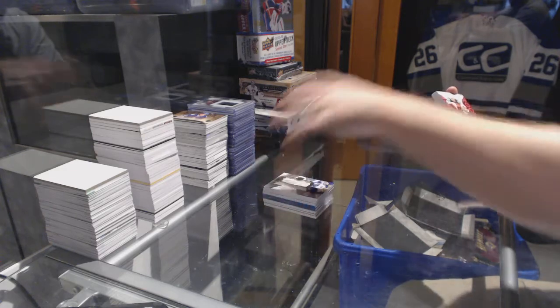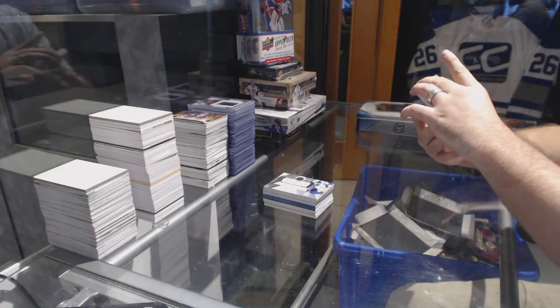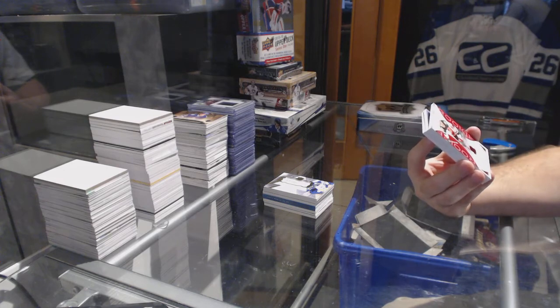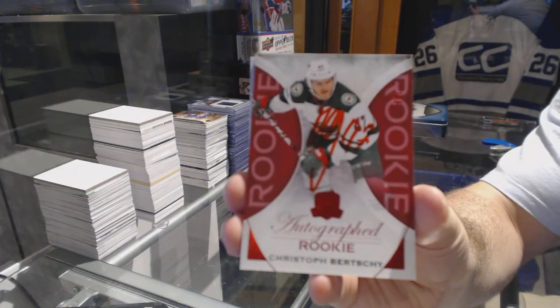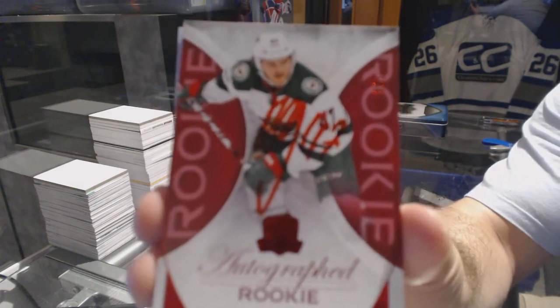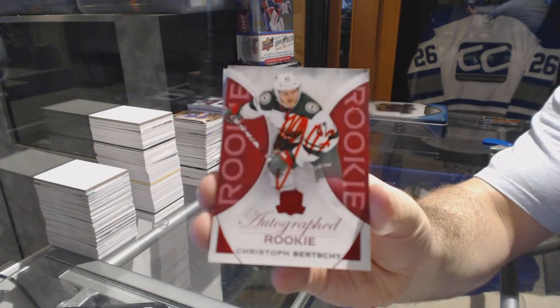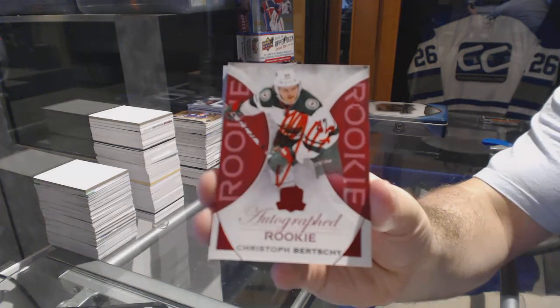For the Minnesota Wild, numbered 7 of 8, autographed red rookie — Kristoff Birchie. 7 of 8, Kristoff Birchie.